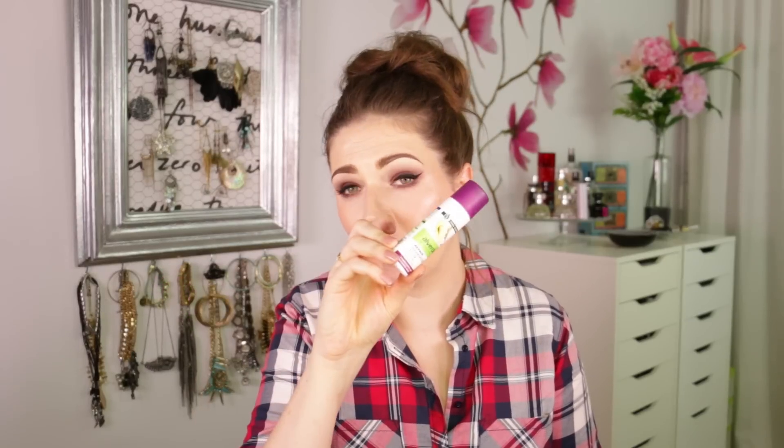I used up the Alverde Repair Haarspitzen Fluid — a silicone-free hair care product you put just on the ends of your hair to add a little bit more moisture. I can't buy this in Switzerland, I got it in Germany. I might get it again next time I'm there. It adds a little bit more moisture on the ends, but it's not super moisturizing, so I'm not sure how much it really did.